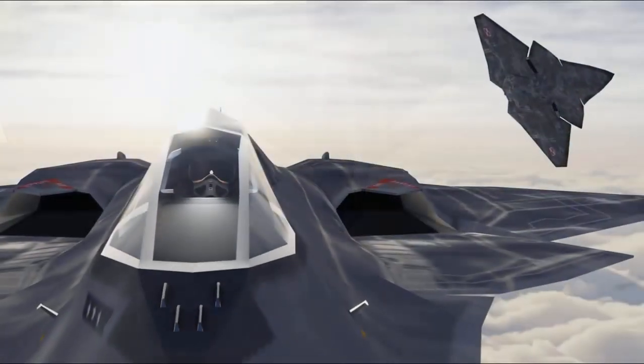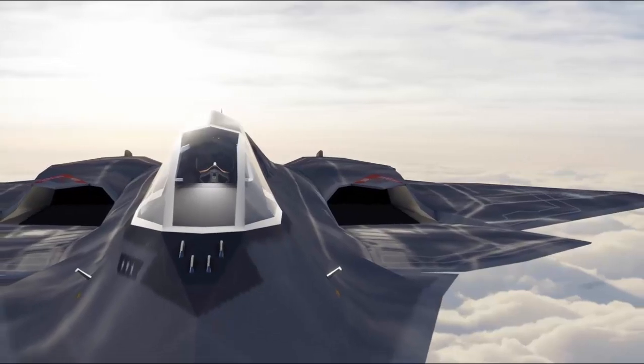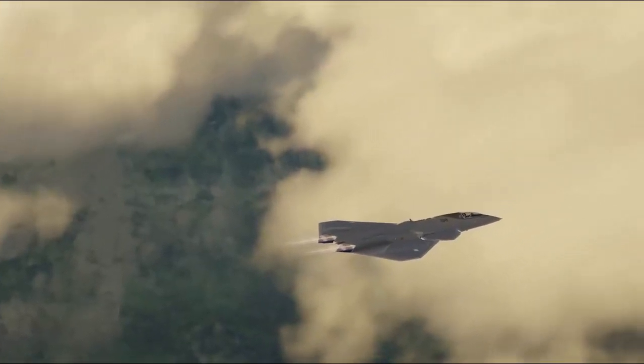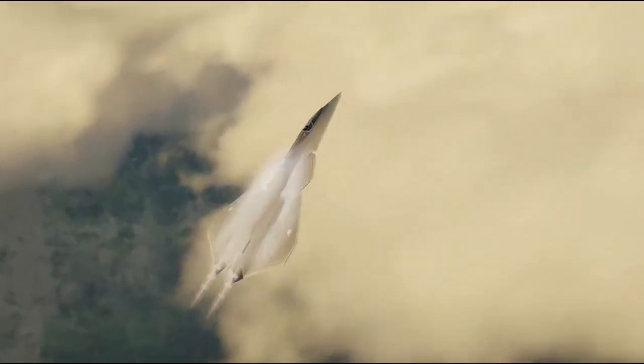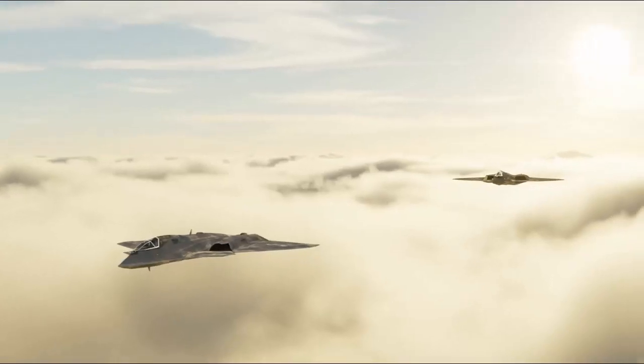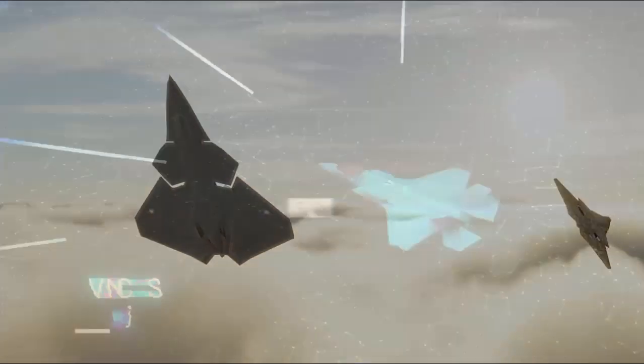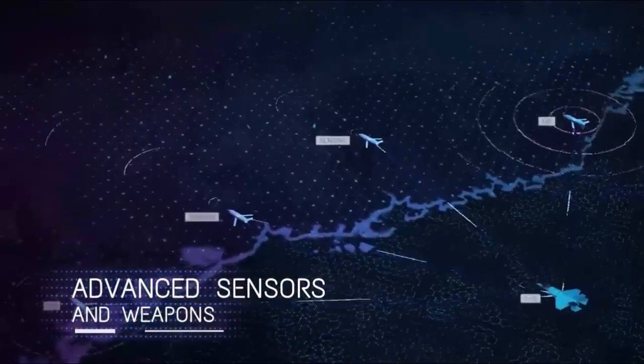The JH-26 has a long range and a large bomb load. It can perform missions far away from enemy defense systems and strike against enemy ships and land targets. Paired with the J-20 aircraft, the JH-26 can exert greater combat effectiveness.